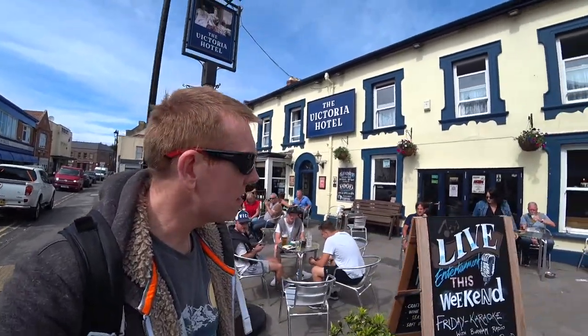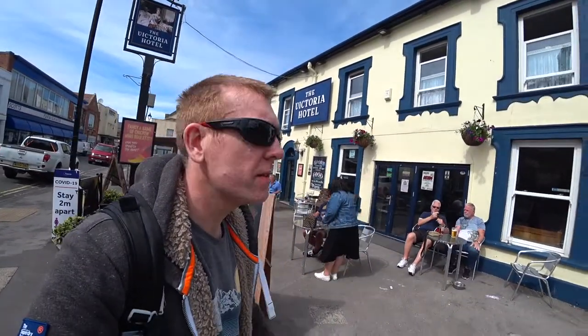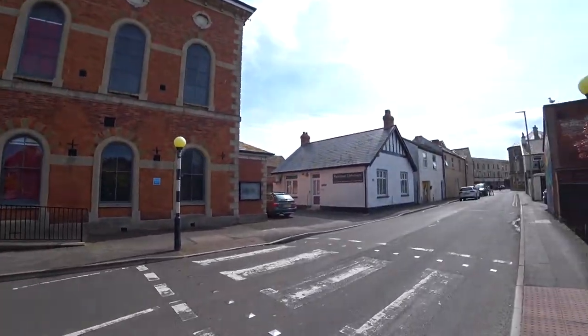Victoria Hotel, that's there, very lively. We're currently on Princess Street here in Burnham and I want to show you some very nice wall art just in front of us, so let's go and have a look.